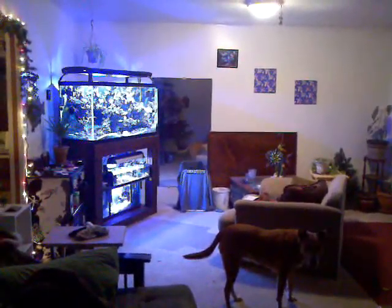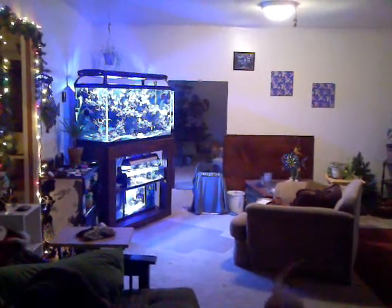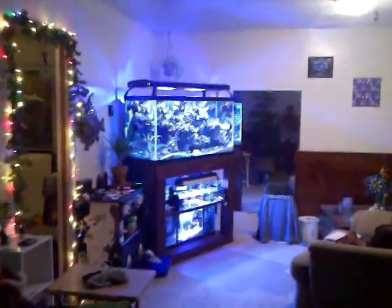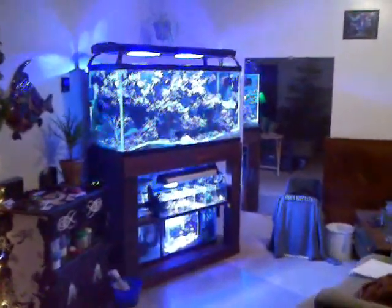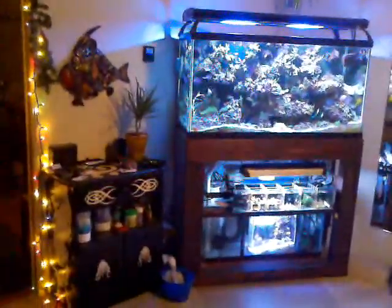Quick tank and system update — this will be a bit of a lengthy video. The system has been up for right over eight months, doing pretty good. This is my little nook, a corner of the house — not too bad. I enjoy my coffee here in the morning.